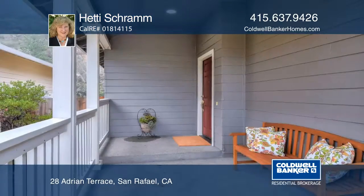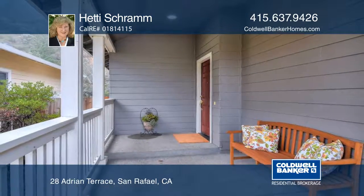Hetty Schramm can tell you more. www.ttychramm.com